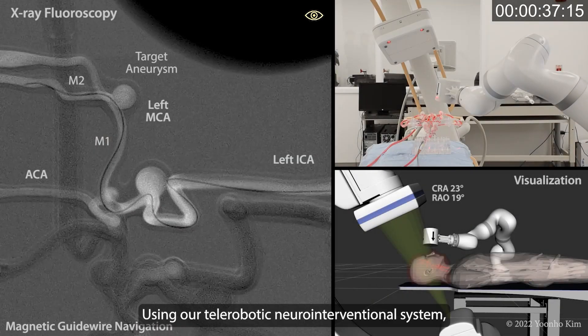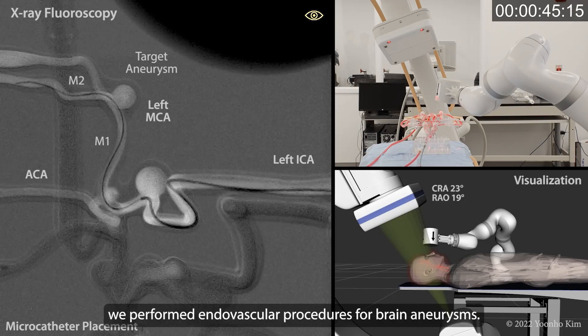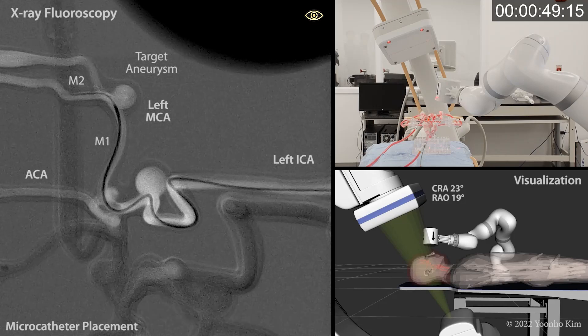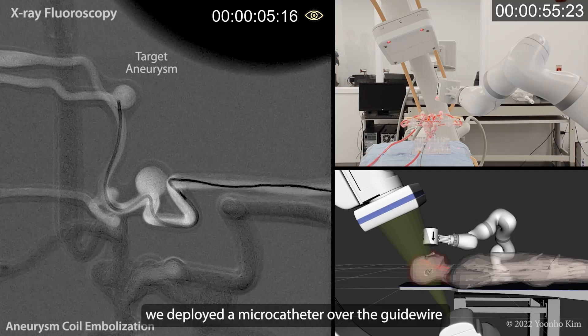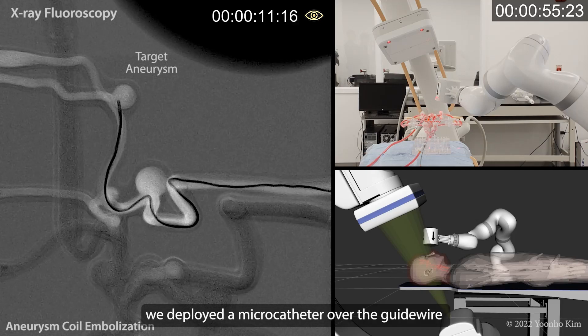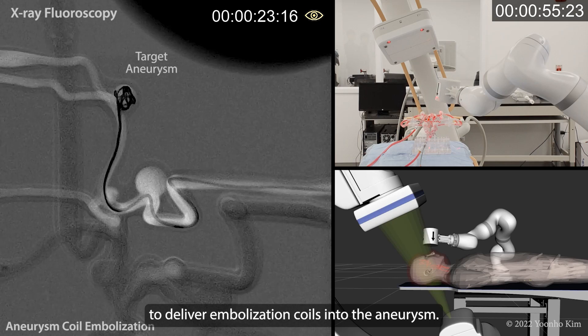Using our telerobotic neuro interventional system, we performed endovascular procedures for brain aneurysms. After reaching the target aneurysm with our magnetic guide wire, we deployed a microcatheter over the guide wire to deliver embolization coils into the aneurysm.